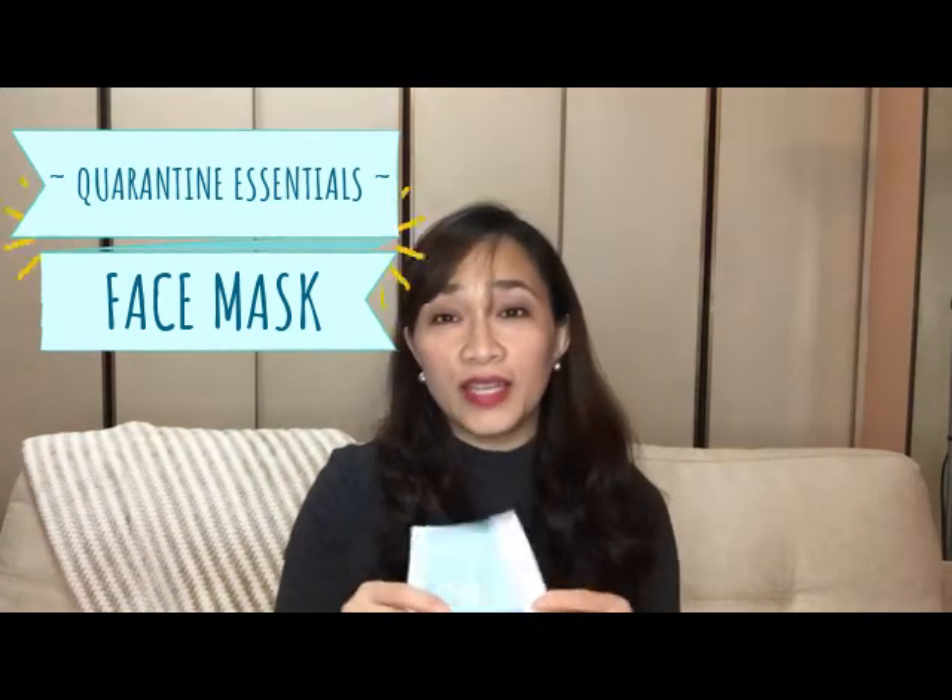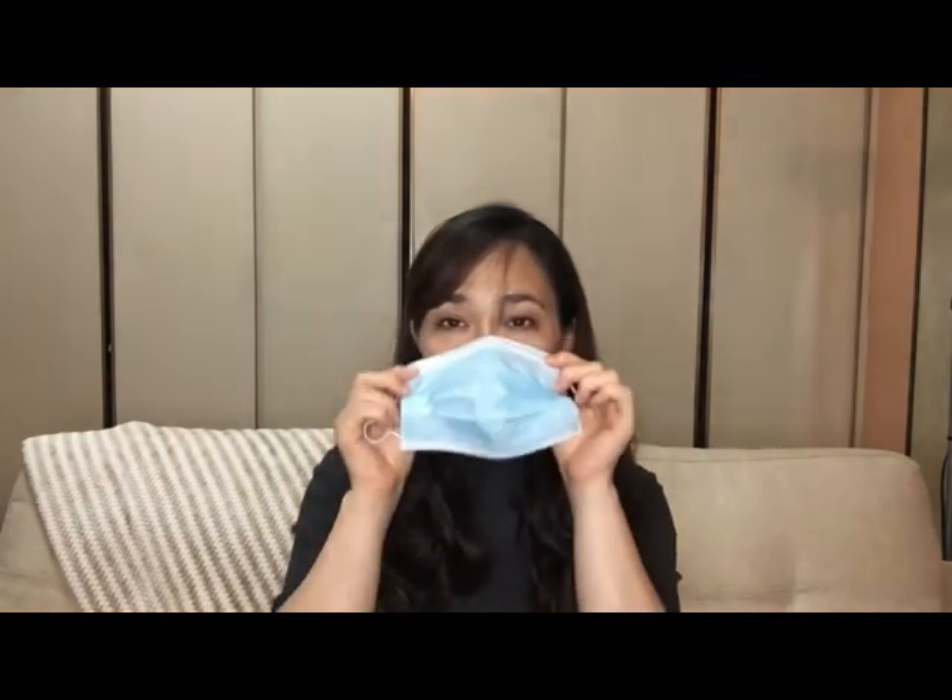First off is of course the mask — very important. It's actually not allowed to go out without a mask, so you should always have yours. Make sure it's tight on your nose area, and then pull it all the way down to your chin so it's really sealed as much as possible. Mask is very important because we're not allowed to go out of the house without one, and of course to protect yourself from any virus or germs when you go out.